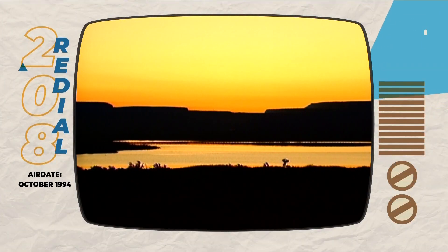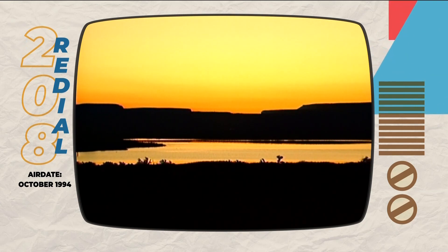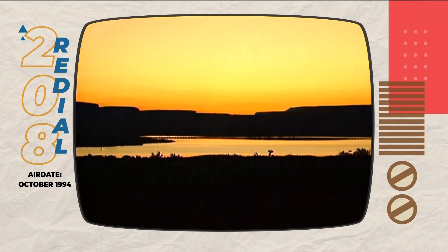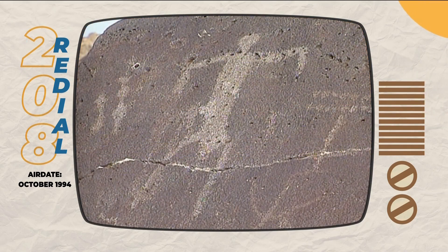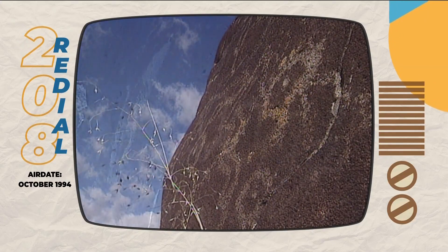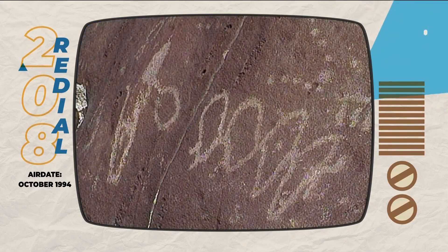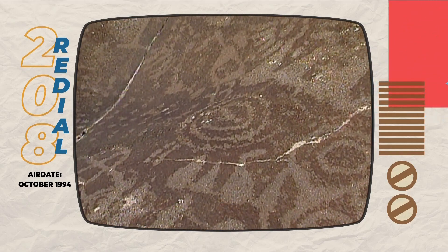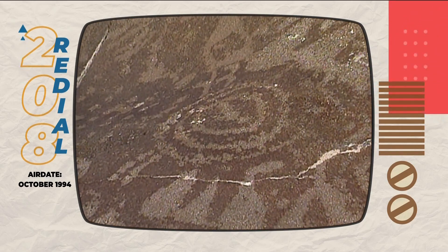The beginnings of art lie in the canyons and on the plains of Idaho. Thousands of years ago, the people who lived here etched their traditions and their visions into rock. They're called petroglyphs, and amazingly, they've endured thousands of years of wind, sun, and rain.